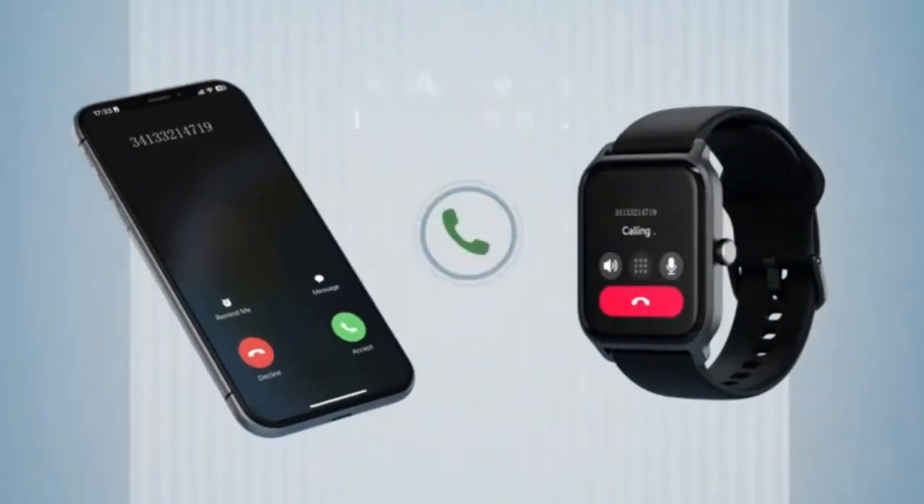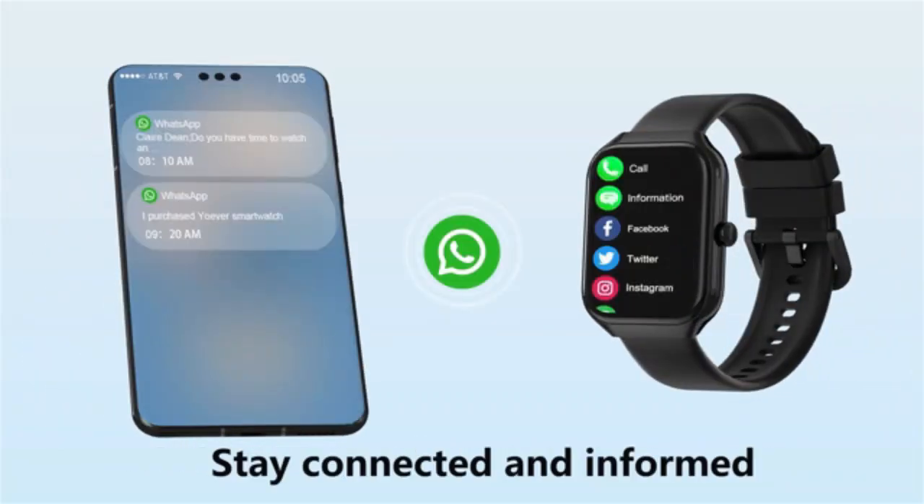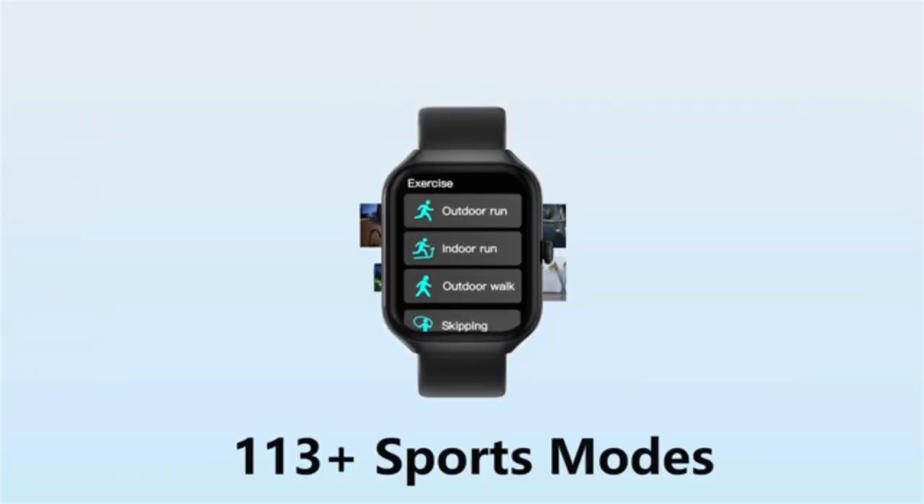Whether you're a tech enthusiast or simply looking for a practical upgrade, the Zosk V smartwatch promises to enhance your daily routine. So don't forget to hit that subscribe button, and let's get started.